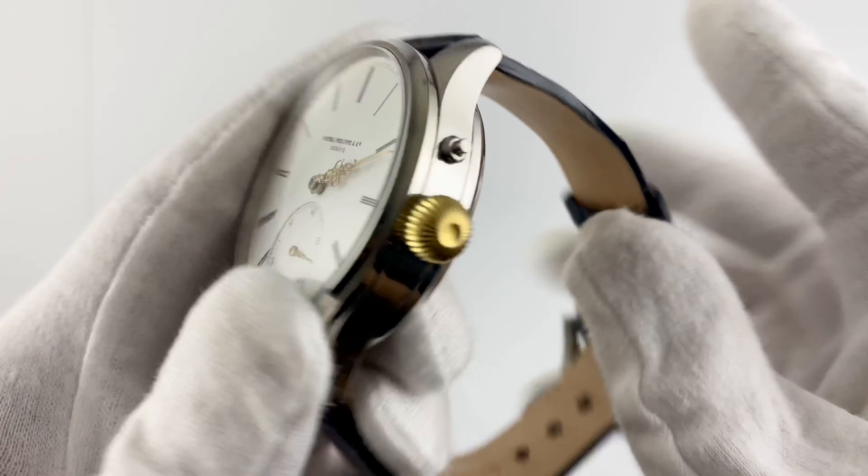The Patek Philippe ref. 41050 is an exquisite watch that combines Swiss craftsmanship and unparalleled elegance that will catch the eye and enhance your individual style. Enjoy your shopping experience and have a great day.